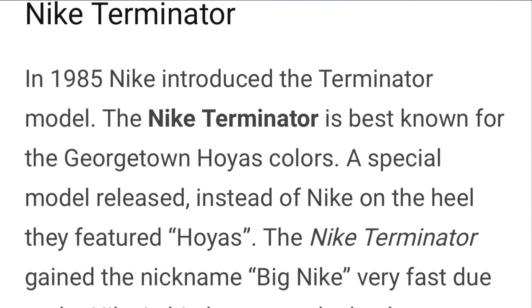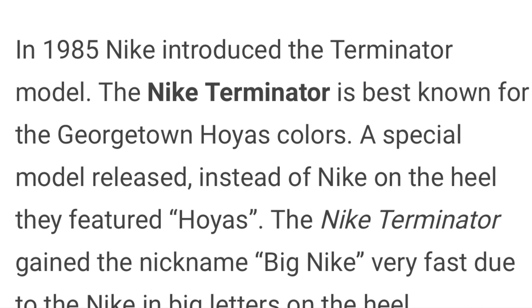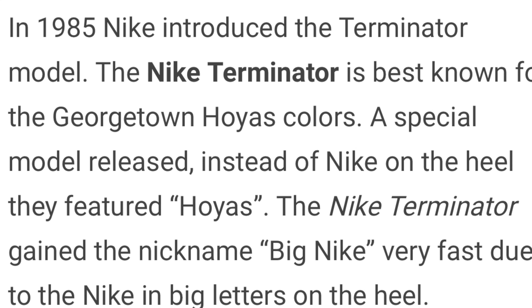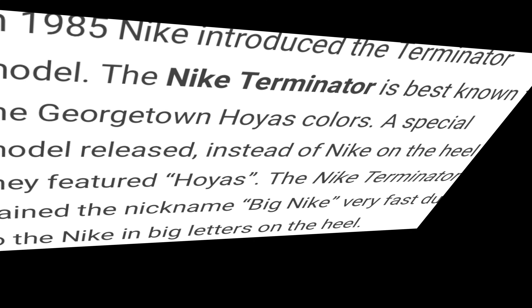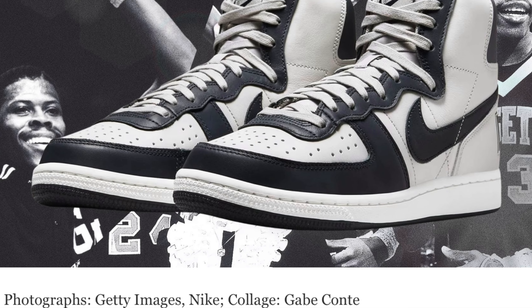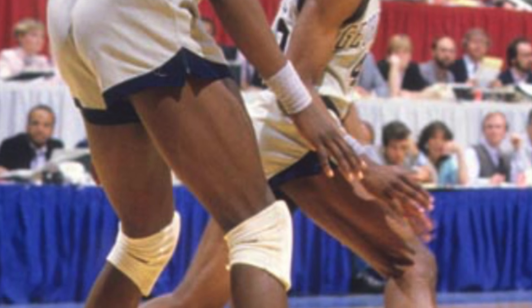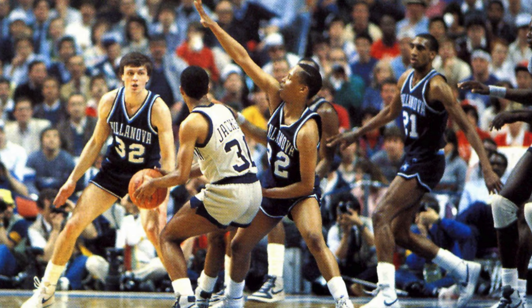In 1985, Nike introduced the Terminator model. The Terminator is best known for having the same colors as the Georgetown Hoyas men's basketball team. The shoe was released to celebrate Georgetown's national championship in 1984; however, the Hoyas failed to repeat as national champions in 1985.